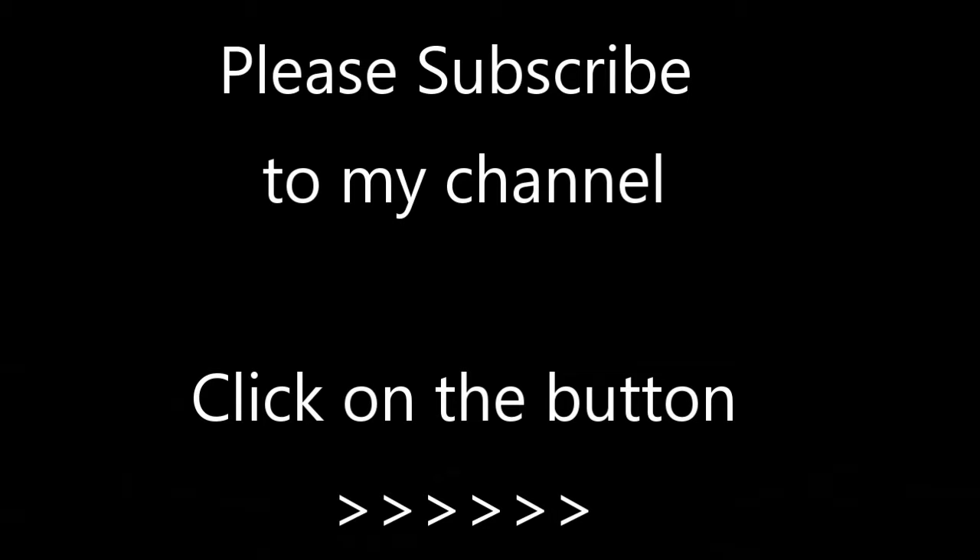You can always subscribe to my channel — just click on that button over on the far right-hand side in the corner. Thanks a lot, bye.